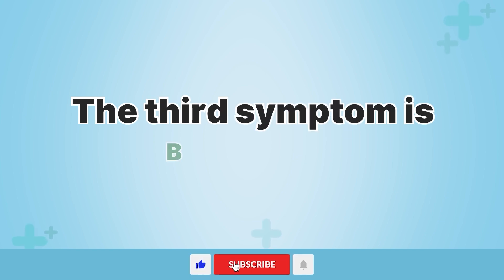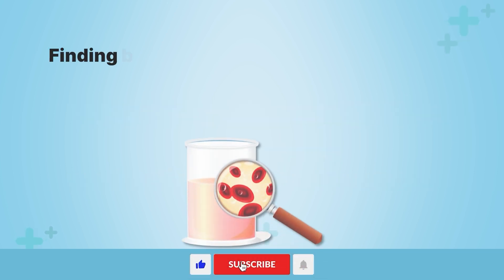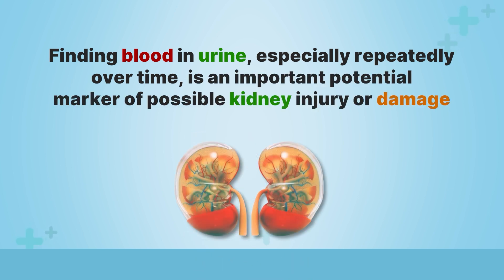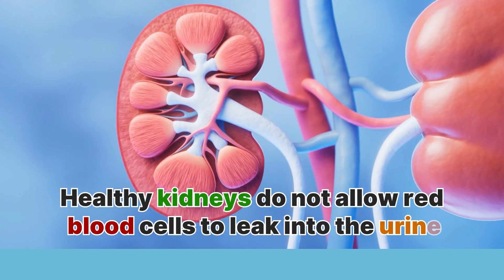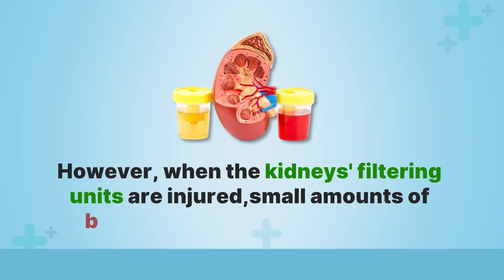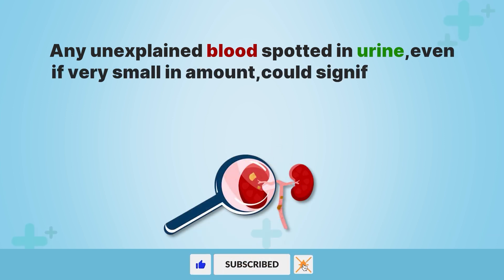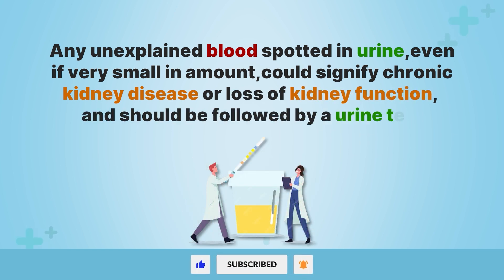The third symptom is blood in urine, medically known as hematuria. Finding blood in urine, especially repeatedly over time, is an important potential marker of possible kidney injury or damage. Healthy kidneys do not allow red blood cells to leak into the urine. However, when the kidneys' filtering units are injured, small amounts of blood may escape into the urine. Any unexplained blood spotted in urine, even if very small in amount, could signify chronic kidney disease and should be followed by a urine test.